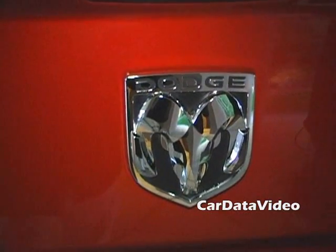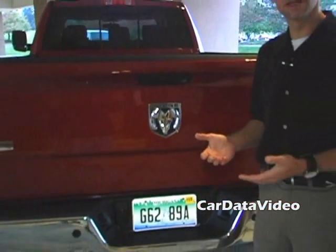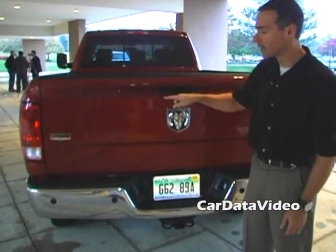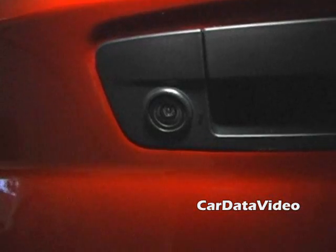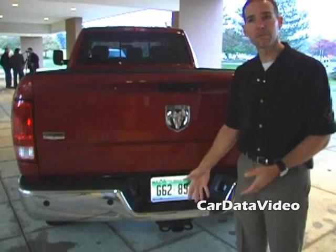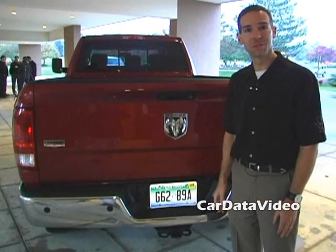Starting here at the back of the truck, continuing on a theme of towing, you've got to think about other things people do like hooking up their trailers. We've got a great backup camera system that's integrated right into the tailgate handle, so you don't even know it's there until you try to use it. When you put the truck in reverse it lights up the back end, allowing you to back your truck up and hook up your trailer first time. We call it the relationship saver.